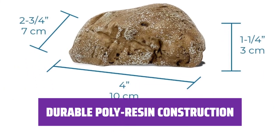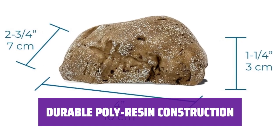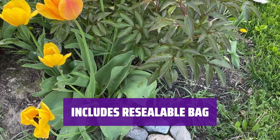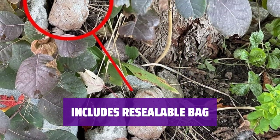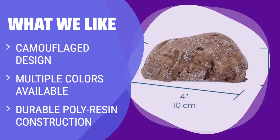Made of sturdy polyresin, this box can withstand accidental drops and shocks — your key will be well protected. Although not waterproof, a resealable bag is included to keep your key safe while inside the box. If you prefer a hidden option that blends in with your yard, this rock-shaped box is a great choice. If you want a discreet and durable key storage solution, this is worth considering.